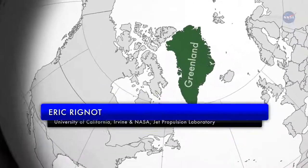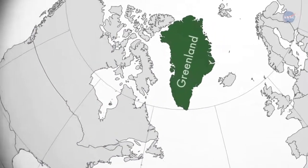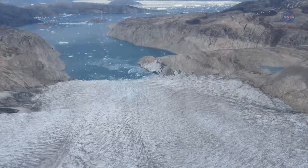In August 2014, Eric Renaud, a glaciologist working at the University of California, Irvine and NASA's Jet Propulsion Laboratory, led a team in mapping ice cliffs at the front edges of three outlet glaciers in Greenland.